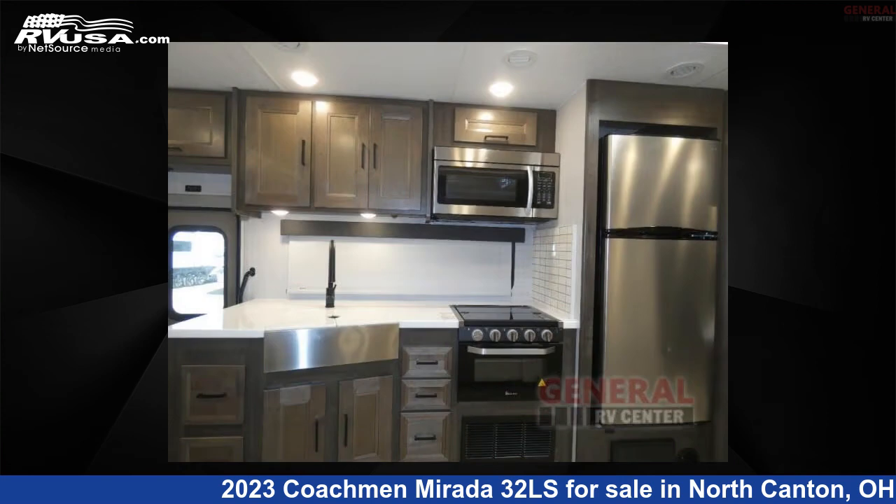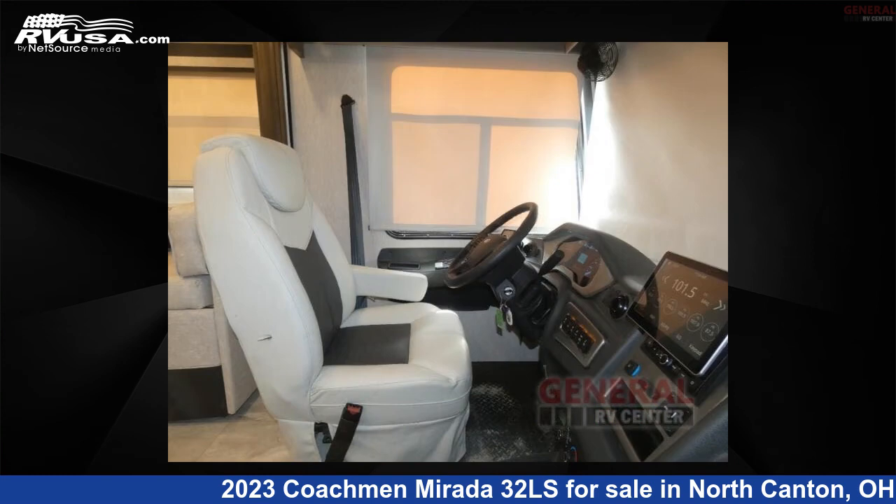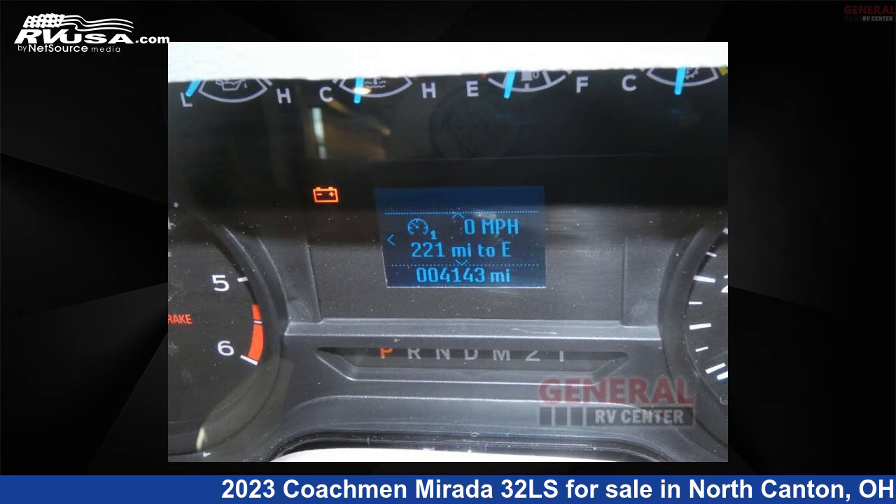This used Coachman is 34 feet 0 inches in length and features sleep 6, slide out, and 70 gallons fresh water capacity. The floor plan layout of this Class A features bunk over cab, outdoor entertainment, and outdoor kitchen.